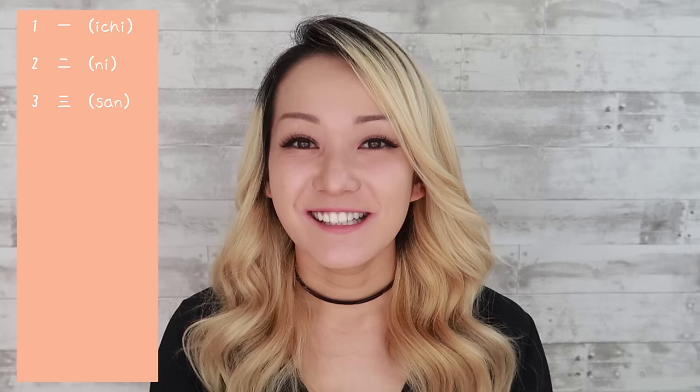So one through ten. Note that 4 and 7 can actually be said in two different ways — 4 can be read as し (shi) or よん (yon), and 7 can be read as しち (shichi) or なな (nana). And one more time: 1, 2, 3, 4, 5, 6, 7, 8, 9, 10.